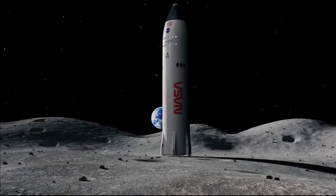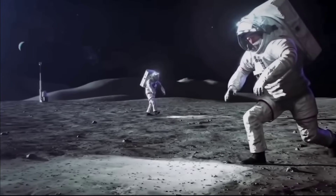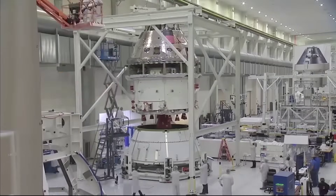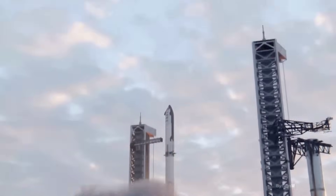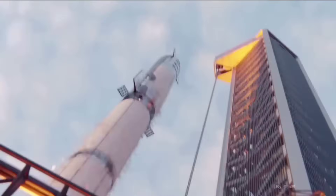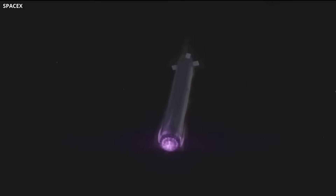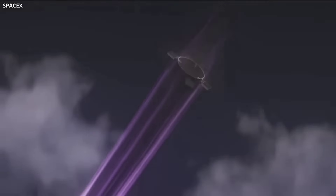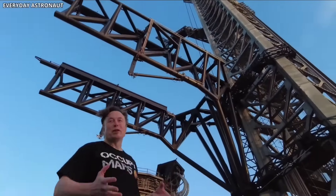Multiple test flights will be needed to demonstrate the reliability required for astronaut flights, and it's not yet clear how long that might take. While Saturday's launch was far from a complete success, it did demonstrate solid engine performance and successful stage separation. In the April flight, the pad was seriously damaged, the super-heavy suffered multiple premature engine shutdowns, the stage separation system did not work, and the rocket's self-destruct system took longer than expected to activate.